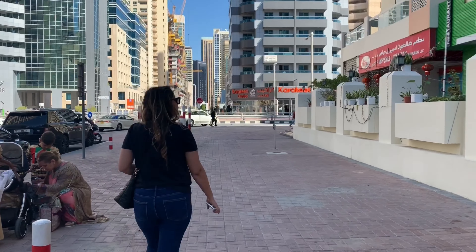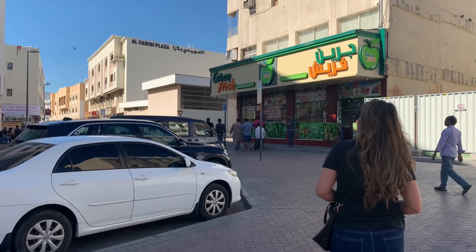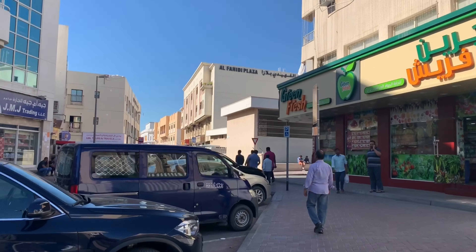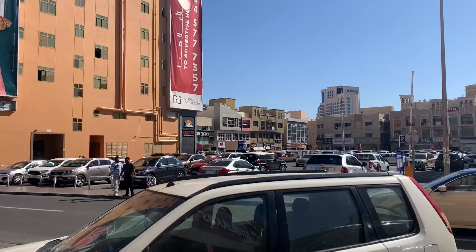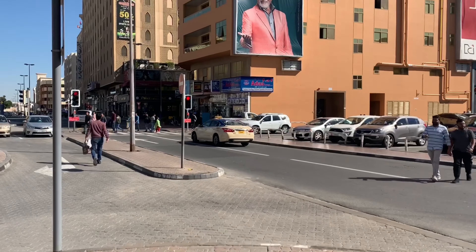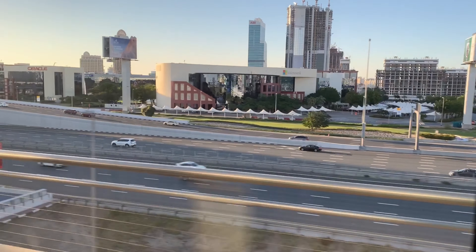Our friend suggested visiting Meena Bazaar, but it didn't quite work out as we went there on a Friday when the market is almost shut. We somehow grabbed famous dates and chocolates. Personally, I did not enjoy this place much, but you can spend a few hours from your itinerary. So we decided to head to Mall of Emirates.